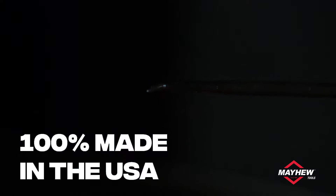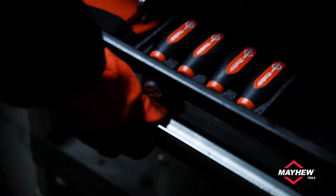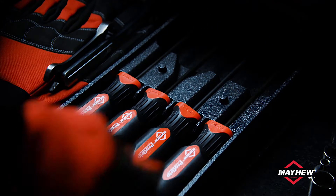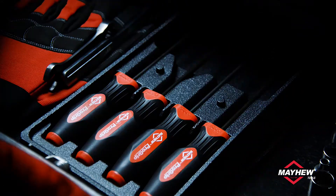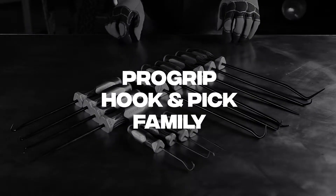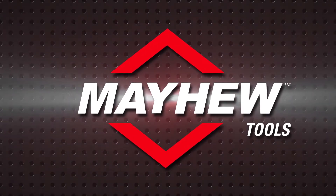ProGrip hooks and picks are made in the USA and backed by a lifetime warranty. For easy storage and access, this set comes packaged in a self-contained reusable storage tray that fits most toolboxes. For more on the Mayhew Tools ProGrip product line, visit mayhew.com.